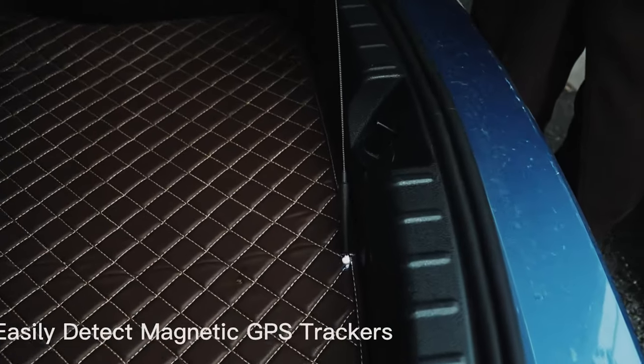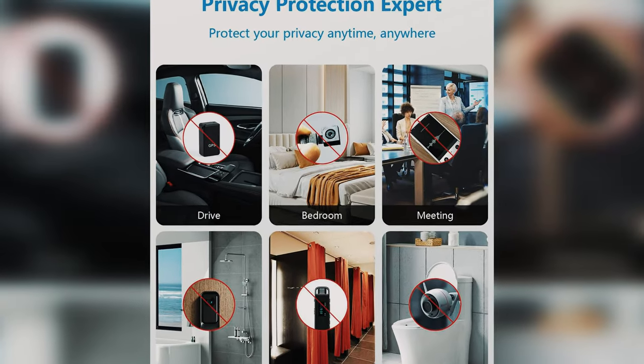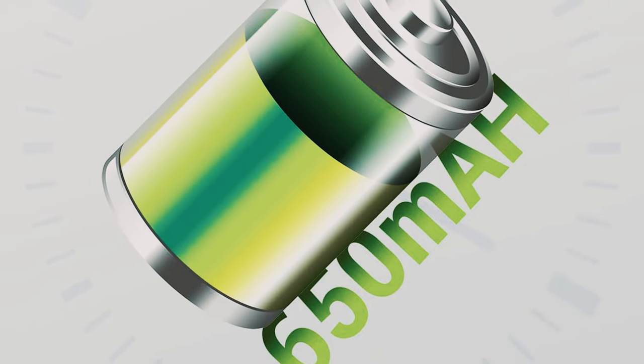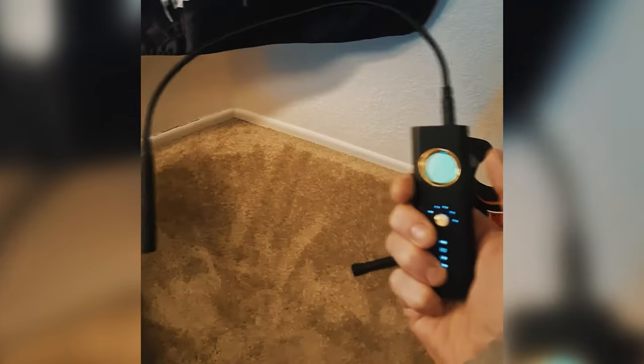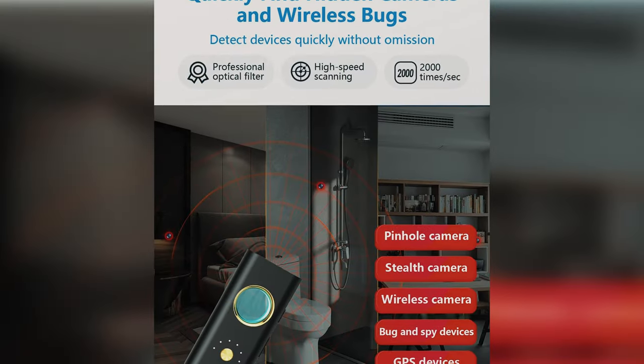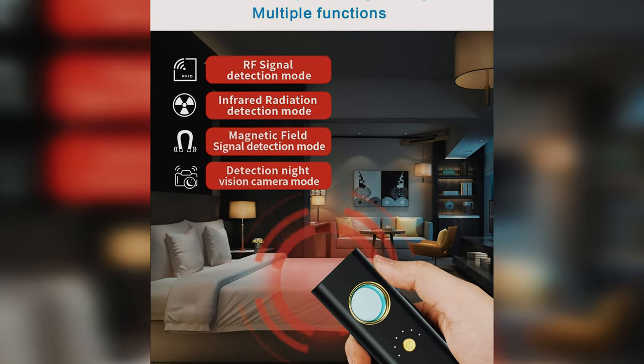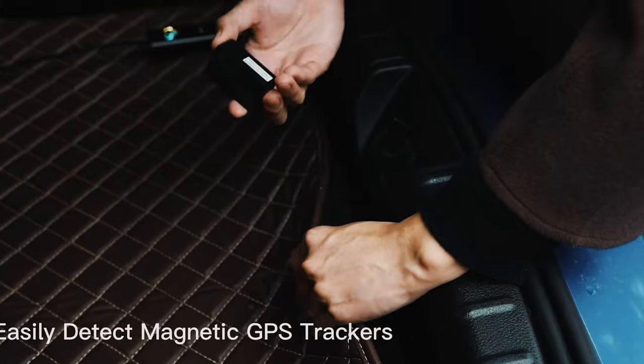Despite its advanced functions, the hidden camera detector is incredibly easy to use. With just the press of a button, users can switch between detection modes and adjust sensitivity levels, making it user-friendly even for beginners. The detector is lightweight and durable, easy to carry in hotels, offices, and residences. The built-in rechargeable battery offers long standby and working times. Overall, it's a reliable and efficient tool for detecting hidden surveillance devices, providing confidence and security in today's digital world.